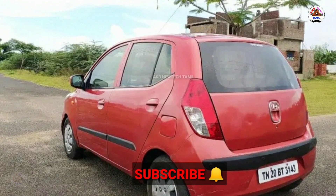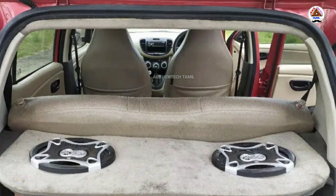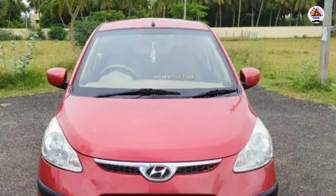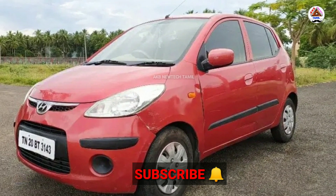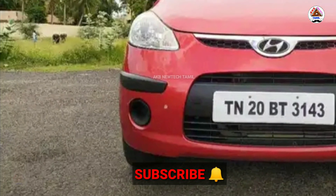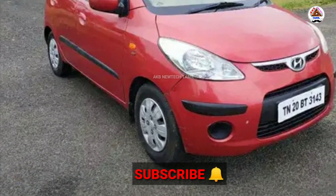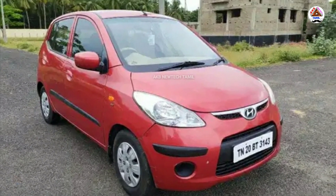Exchange is available and finance is available. The power front end. Thank you, friends.